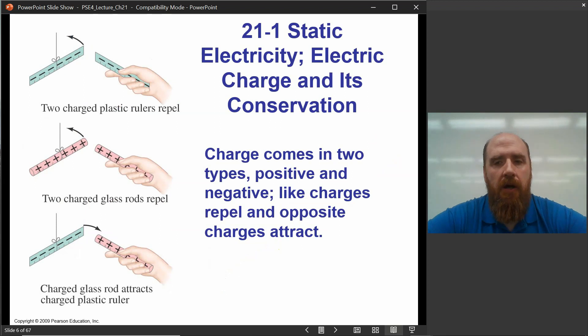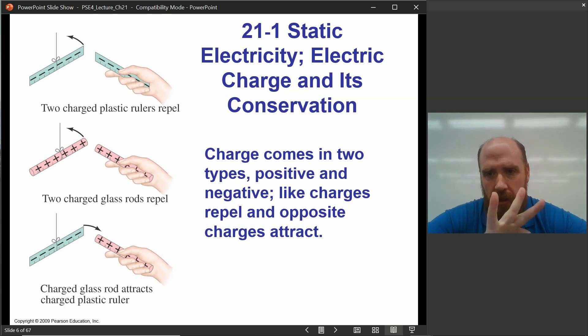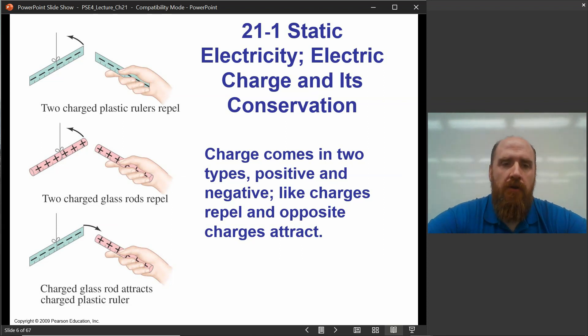The basic principle of electric charge is that it comes in two forms — we label them positive and negative. The universe doesn't have to be that way; there could be three or five charges. In the world of the nuclear strong force, there are actually three charges. Why are there just positive and negative? That's a very deep question that physicists seek to answer. We have a good handle on it, but it's a little beyond the scope of our course.